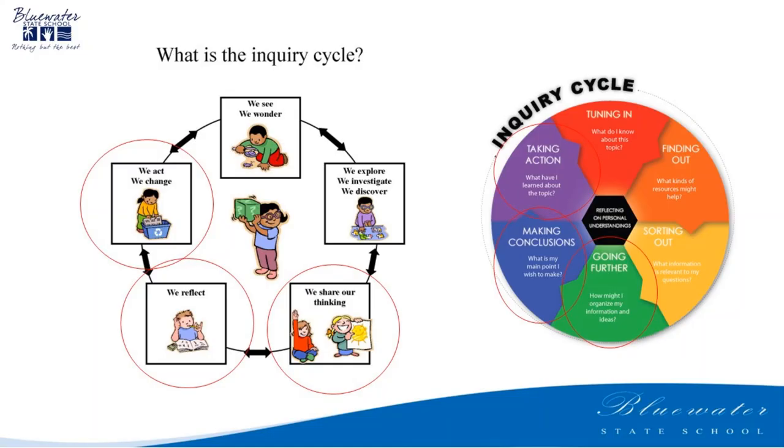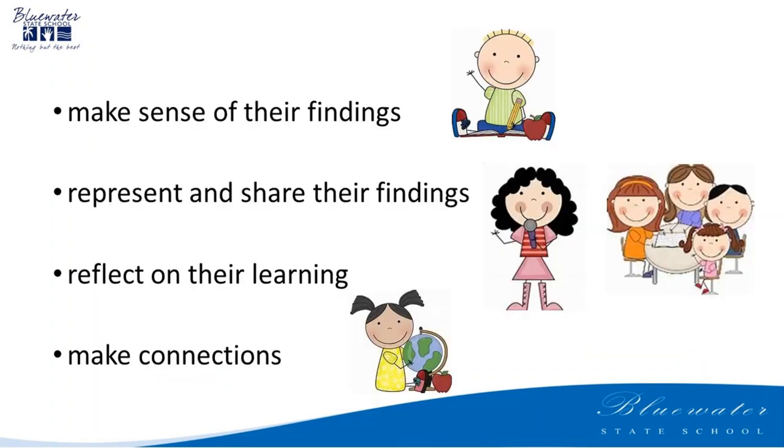Here I have circled the stages that this video will demonstrate. In the present and reflect stage of inquiry, students pull together their research and draw conclusions and start to answer that big inquiry question. They do this by making sense of their findings. They represent and share their findings in different ways that reflect themselves and their ability.